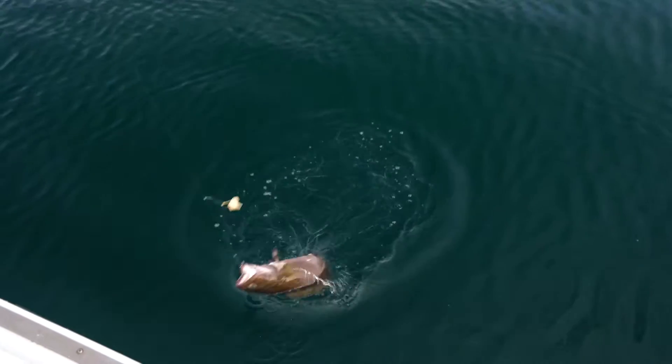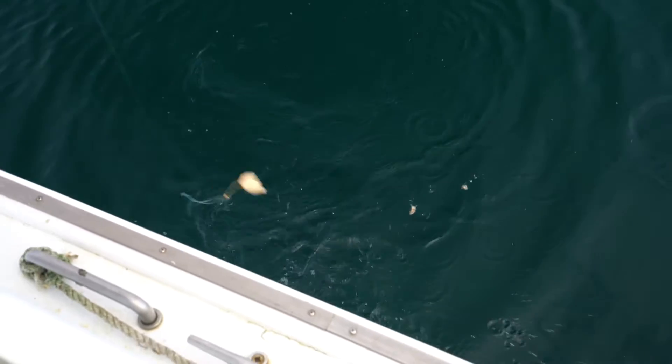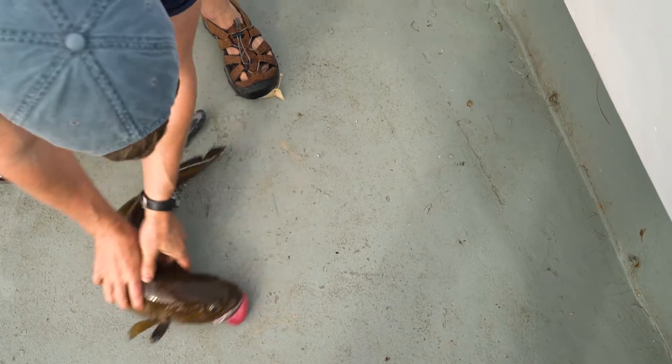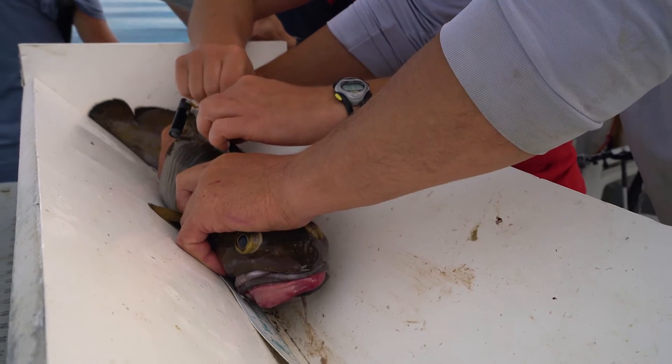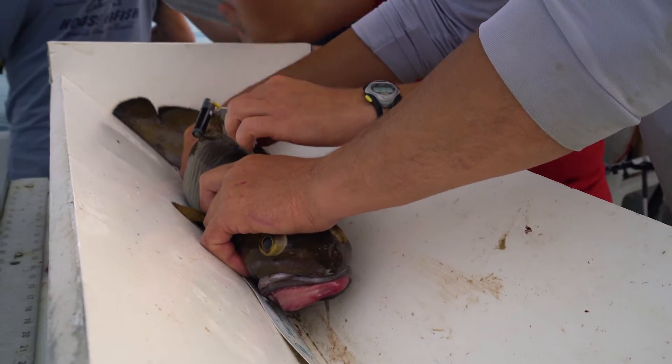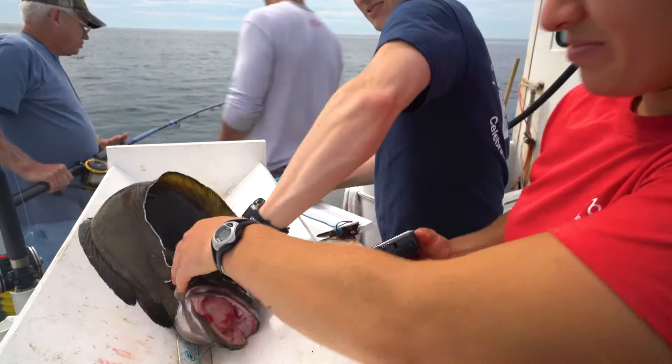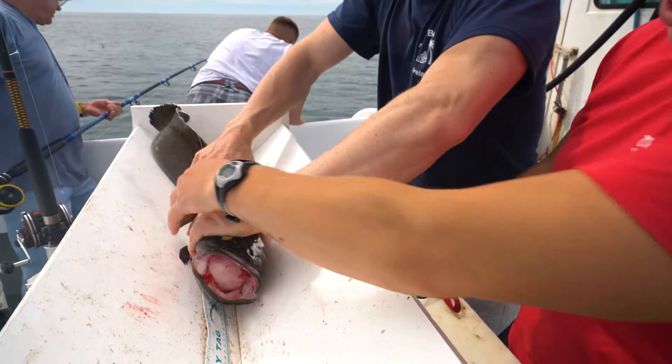Cusk, after they are reeled to the surface, exhibit symptoms of barotrauma, which is trauma that comes from the expansion of gas from the swim bladder. Lots of the gas escapes from the swim bladder and fills other parts of the body. Symptoms can range from eyes being pushed away from the body, stomach eversion where the stomach is actually forced out of the mouth of the fish, and we also see bubbles under the skin and in the muscular tissue of the fish.